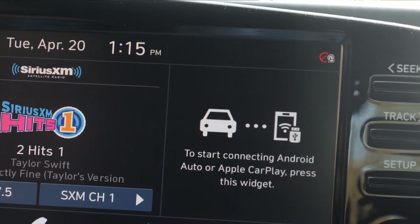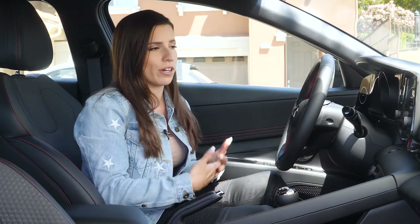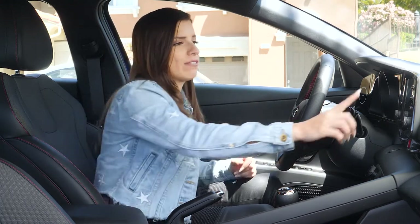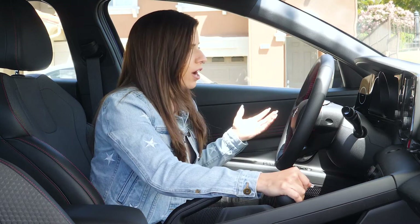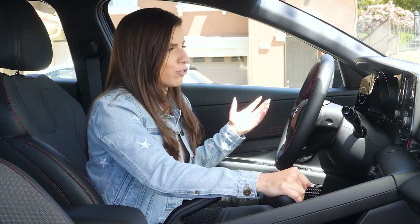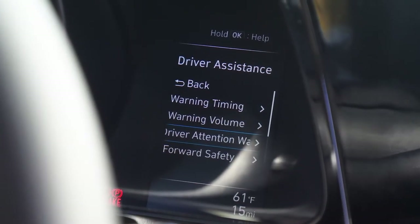Some other standout features: wireless Apple CarPlay and Android Auto, wireless charging, and heated seats. If you have an Android device you can use the Hyundai Digital Key, or if you have Apple you still have access to Hyundai Blue Link, which allows you to control your car remotely — turn it on or off, lock it, and control the climate controls.